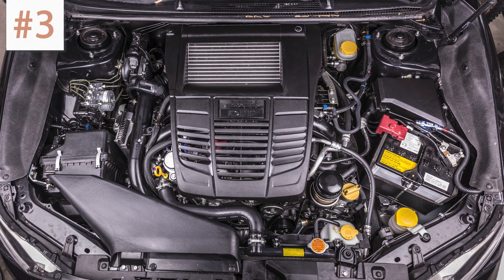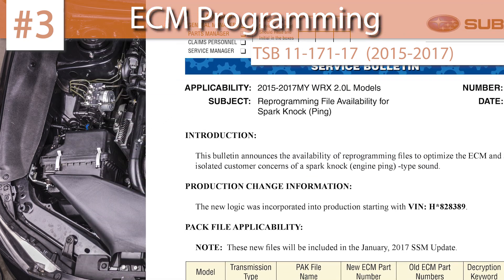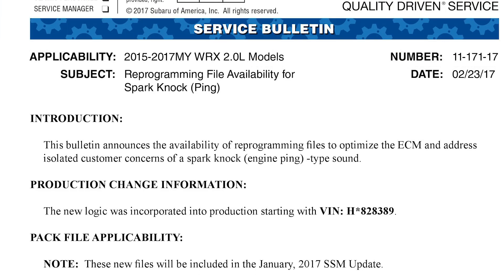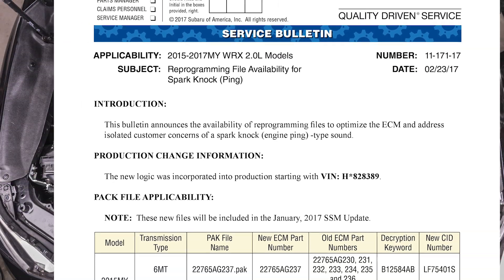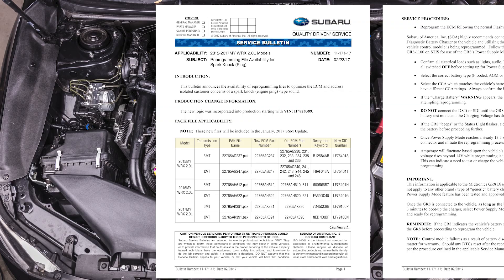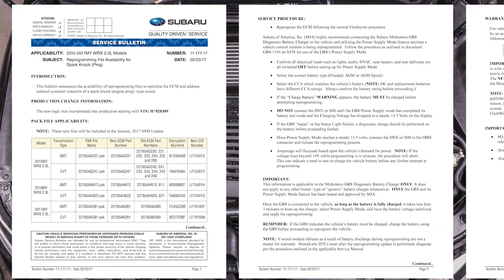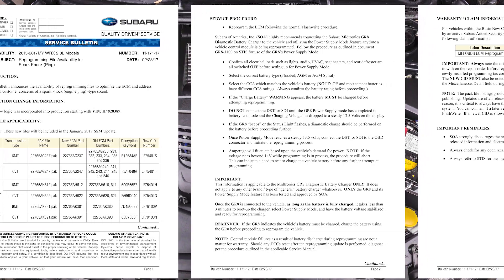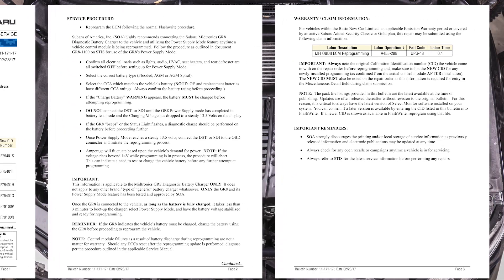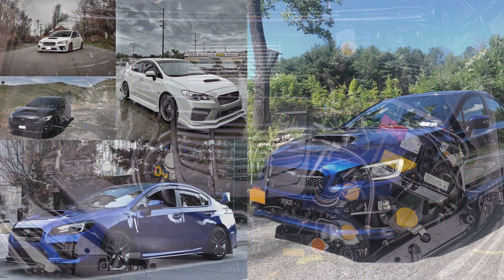The third TSB covers an ECM program file for people who experience spark knock or pinging. It lists the concerns as isolated, so it might not be as prevalent as other issues, but if you hear such a sound it might be worth checking if your car had this particular file programmed in the ECM. Any pinging type sound should be taken seriously because engine knocking can be detrimental to the engine, sometimes causing catastrophic failure. Even if pinging is not attributed to this TSB, ensure you are using the proper octane rated fuel, that you are properly tuned for any modifications, and that your car is in overall good health.